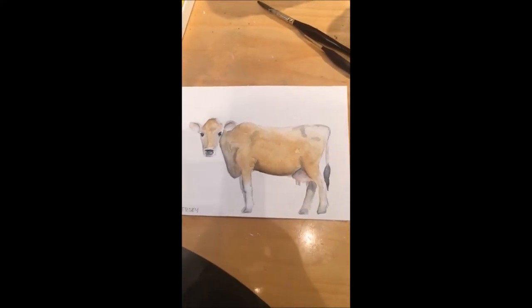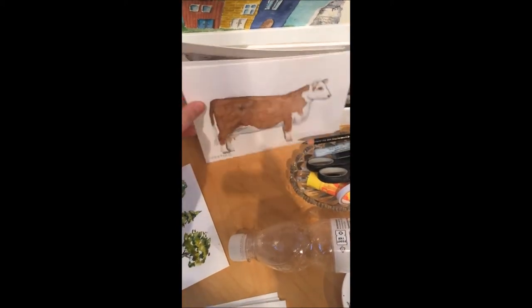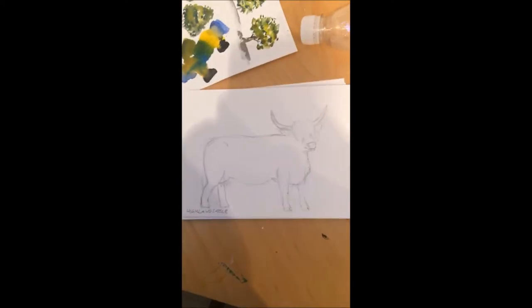This is the one I'm working on right now. This is a little Jersey. I just finished the Hereford and I have a Rekula right here. Next on the list is the Highland Cattle.